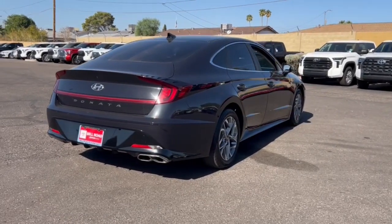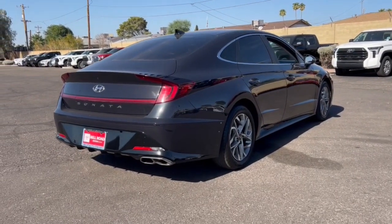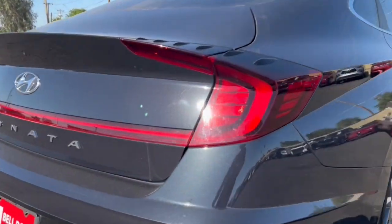With ample cargo space, standard driver assistance, and standout style, this family-friendly four-door is ready to take you places. The following are some of this vehicle's highlighted options.